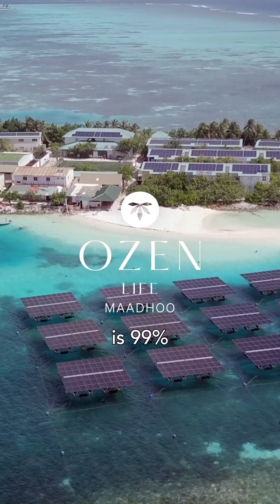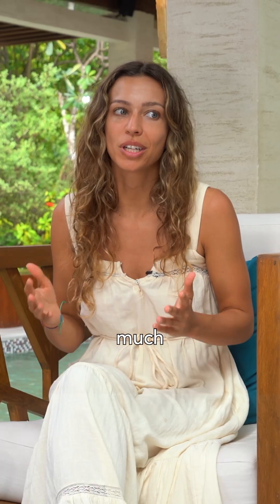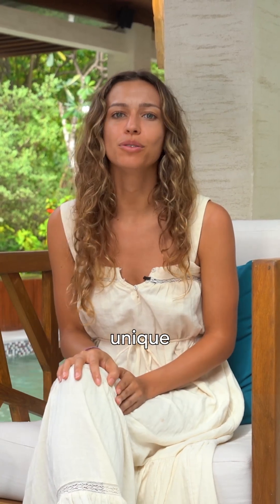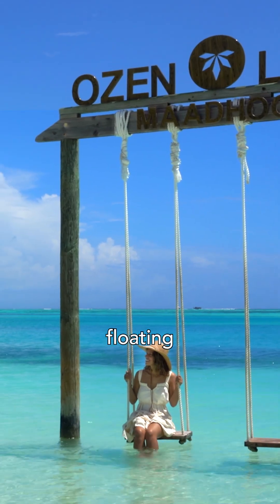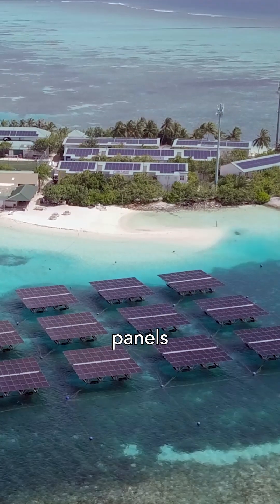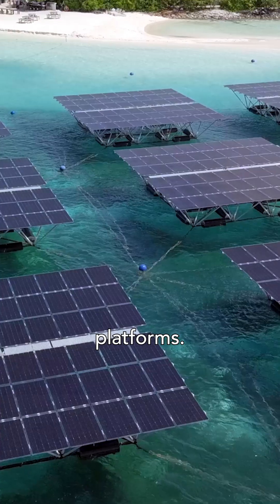The Maldives is 99% water, meaning there's not much land and there's not much space. We've done a really unique thing here by using floating solar panels to generate power. These solar panels total 790 panels floating with 19 platforms.